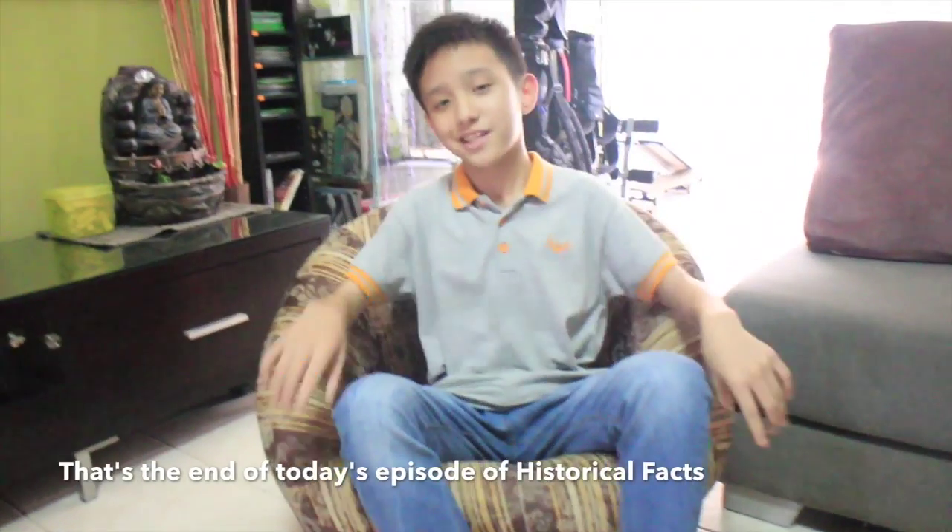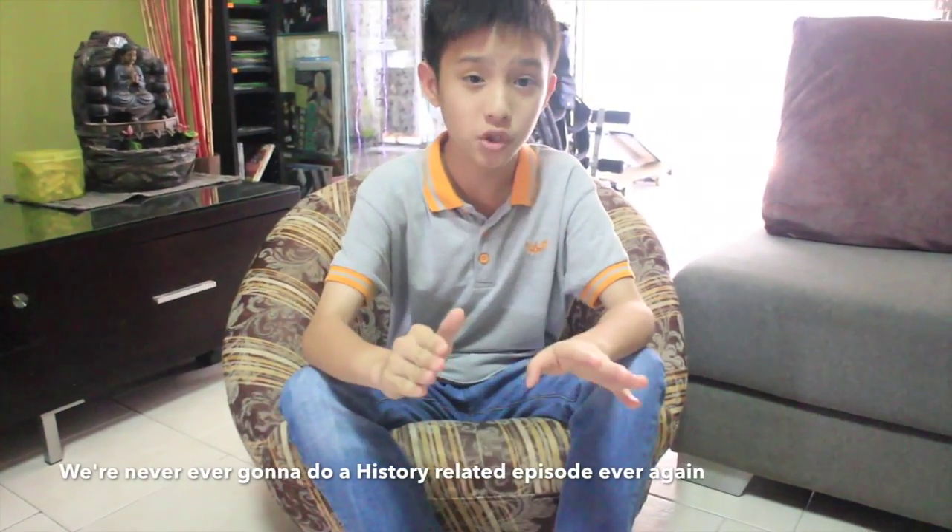So there you have it. That's the end of today's episode of Historical Facts. I'll see you again in the next episode, where more myths and more facts will be revealed.